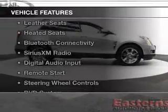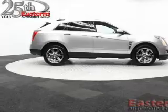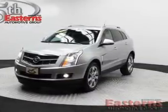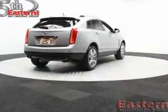The features include a power sunroof, electric trunk, leather seats, heated seats, Bluetooth connectivity, Sirius XM satellite radio, digital audio input, remote start, and steering wheel controls.